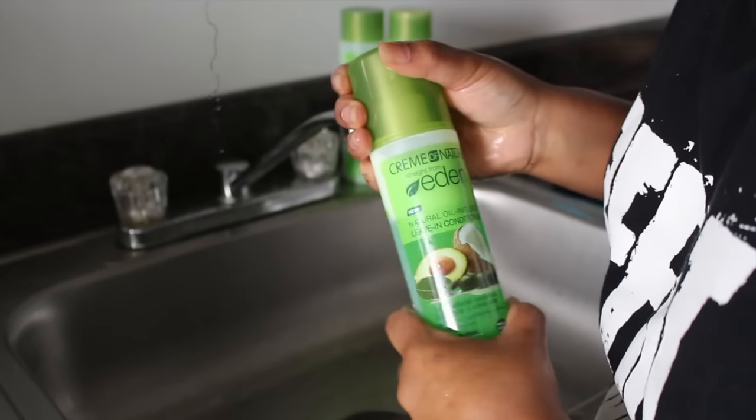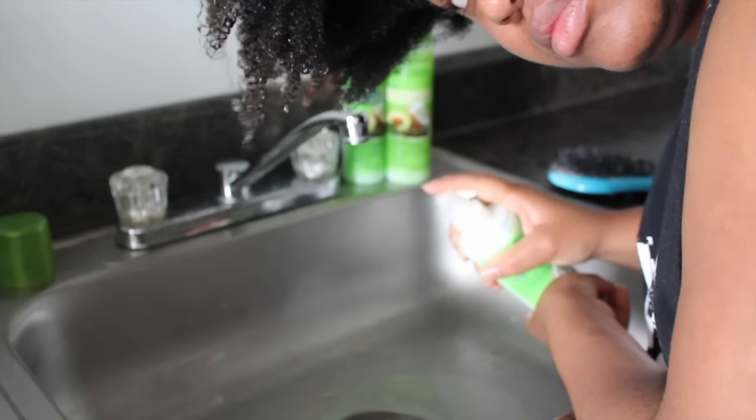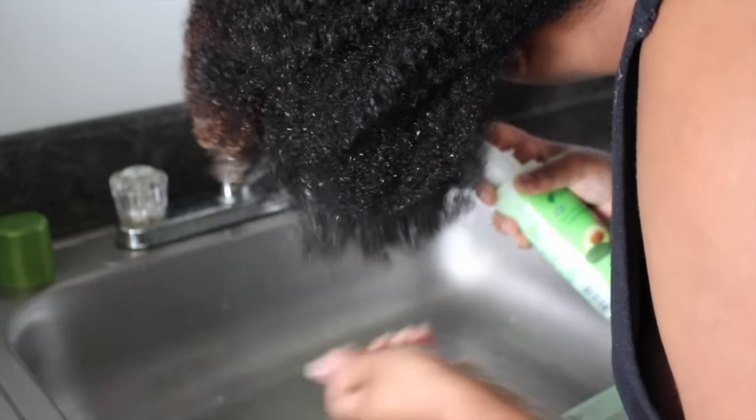The leave-in conditioner is supposed to detangle, condition, and protect for healthy hair. It's also sulfate-free and for all hair types. It's a spray leave-in, and I'm personally not a huge fan of spray leave-ins because they're not heavy enough for my hair. My hair is medium porosity — higher with the color I have — and I have very thick, dense hair, so spray leave-ins tend to be too light for detangling ability.